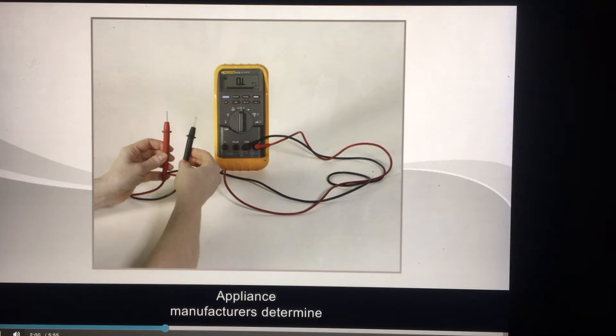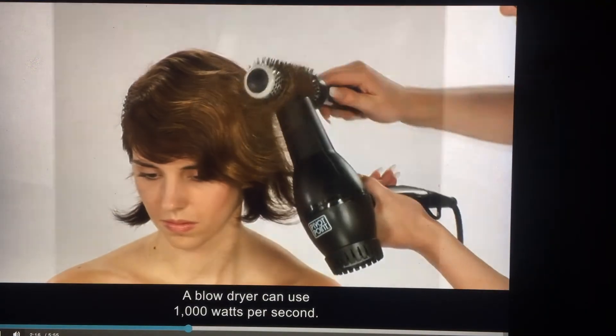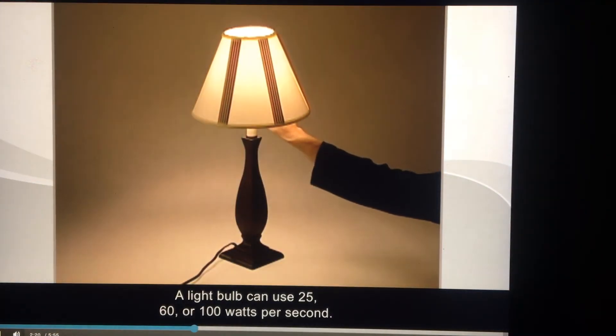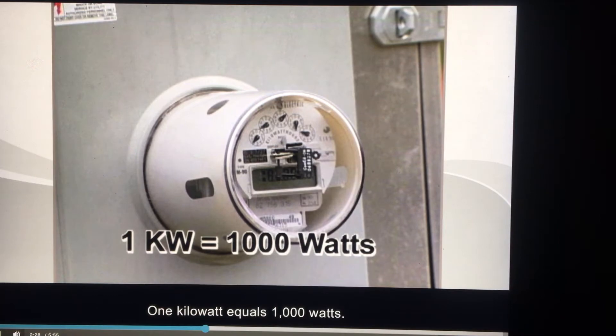Appliance manufacturers determine the current needed to operate an appliance, and then deliver this power with a wire that has an ohms rating that can allow this flow. A watt measures how much electrical energy is being used. A blow dryer can use 1,000 watts per second, and a light bulb can use 25, 60, or 100 watts per second. The term kilowatt is used to describe larger wattage — one kilowatt equals 1,000 watts.